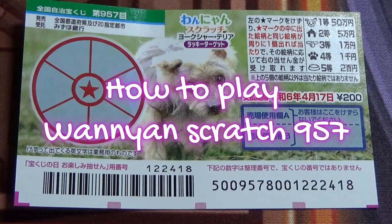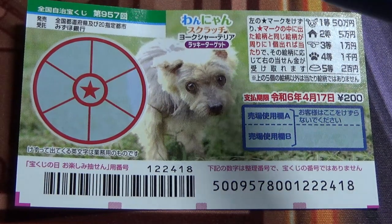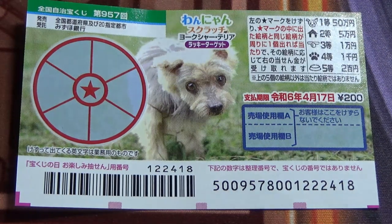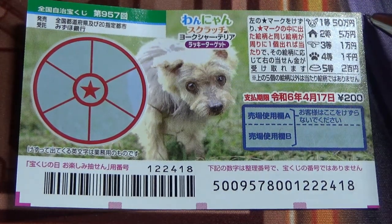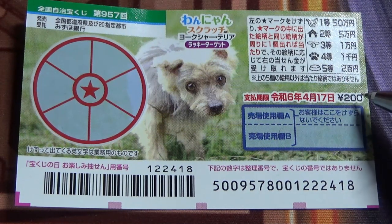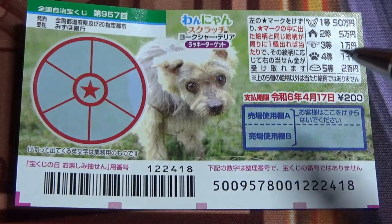Hello, my lottery friends! It's James in Japan. You're looking at a new Japanese scratch game called Wanyan Scratch, game 957. The jackpot is Gojuman-en, and a ticket costs 200 yen.